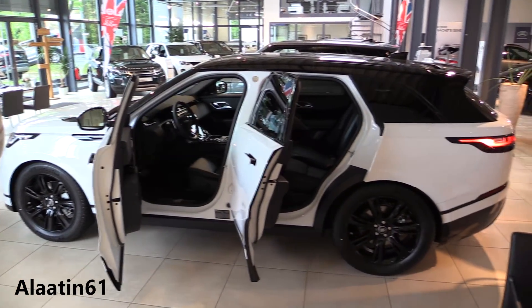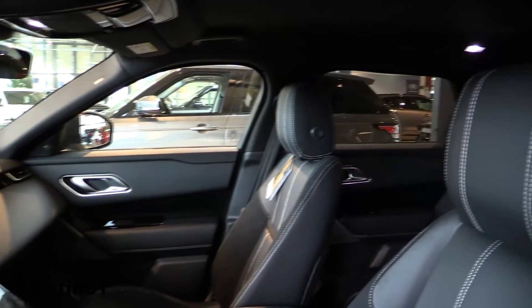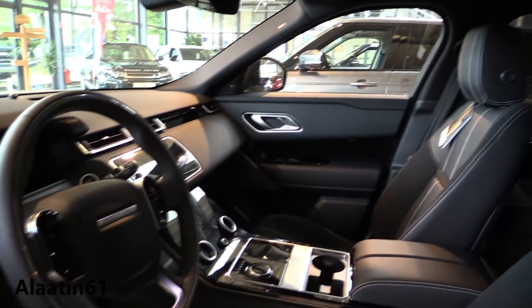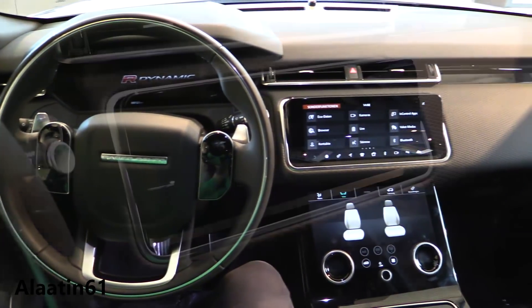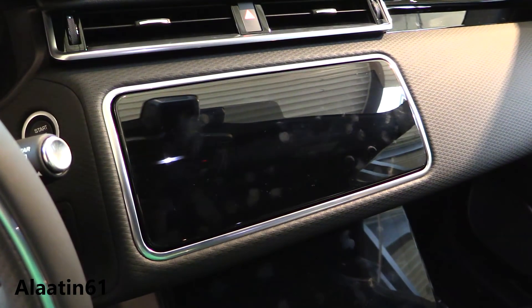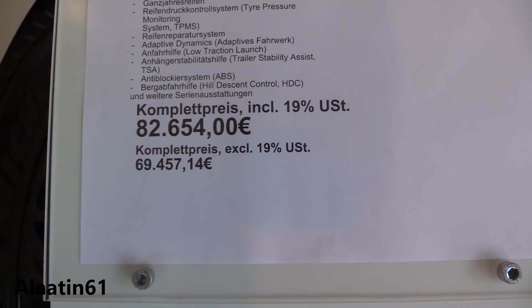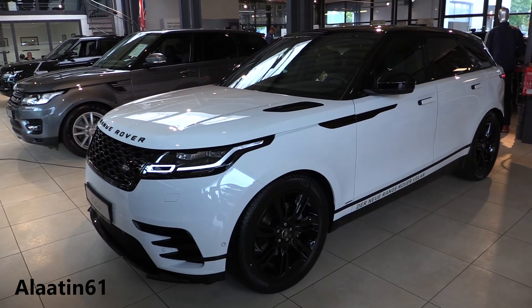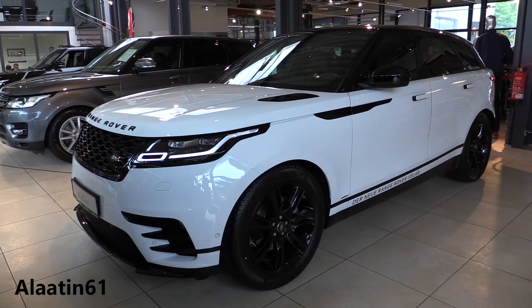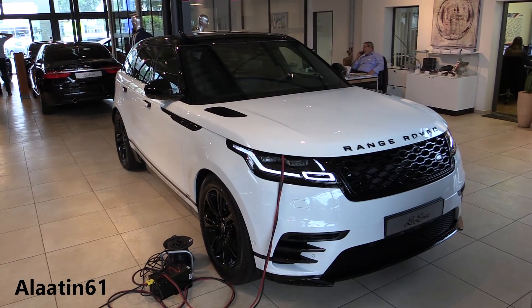The Velar is also available with 21 inch rims. It is available with 10-way power adjustable seats or with the 20-way power adjustable seats. The 20-way adjustable seats have memory, massage, heated and cooled functions. This car produces 240 hp and 500 Nm of torque.